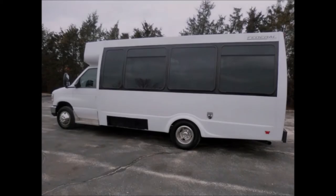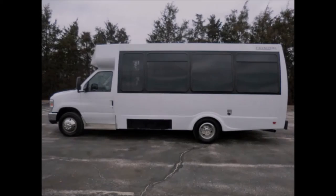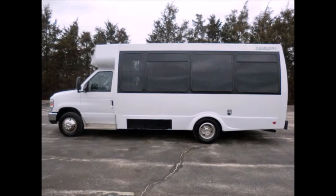This low-mileage minibus starts right up, rides smoothly, and handles well. Clean, comfortable, and perfect for charter and tour operators, as an executive shuttle or activity and outing vehicle for church groups, adult day care, limo and tour companies, employee transport, family tour bus, charter and shuttle operators, and much more. The Federal Coach body will hold up well for years to come.